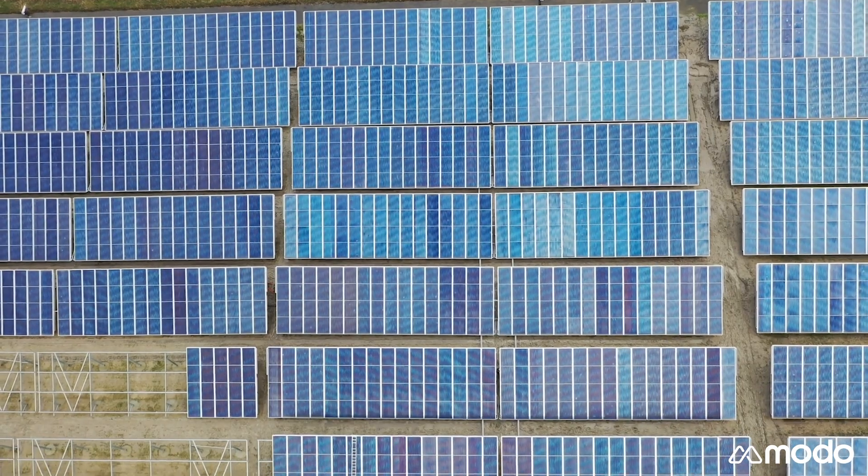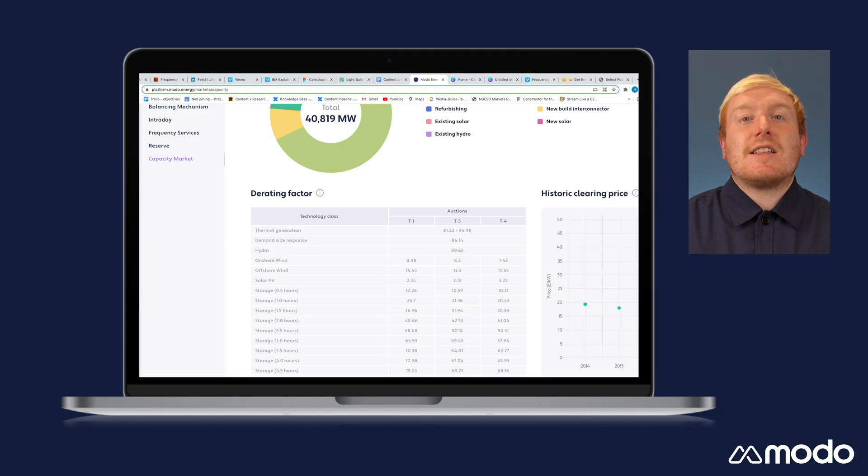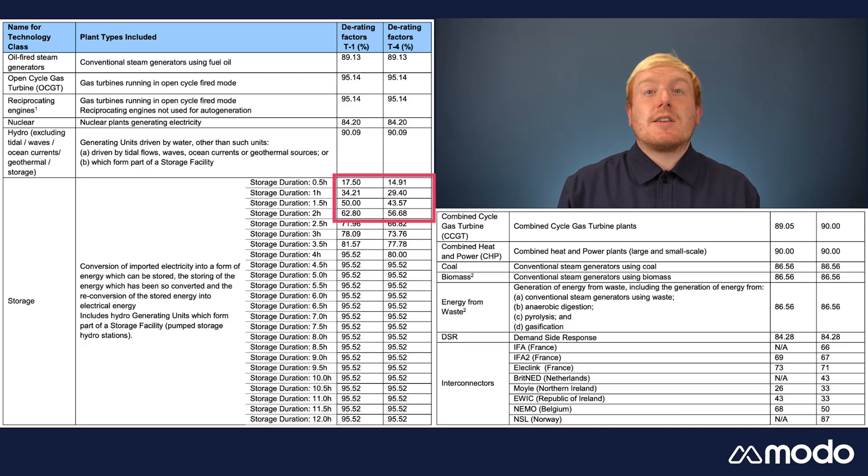A whole host of assets are able to participate in the capacity market, including new or existing generators, flexible assets and energy storage. Both fast ramping assets and assets with longer ramp times can take part, but all technologies are subject to a de-rating factor, which is used to level the playing field between different types of assets. Essentially, this means that the amount an asset gets paid for participation runs in correlation to the likelihood of them being able to reliably provide their contractually agreed capacity for a set period of time. Therefore, storage assets, such as batteries, are de-rated based on their duration, meaning that shorter duration storage assets are paid considerably less than open cycle gas turbines or gas reciprocating engines, which can run indefinitely.